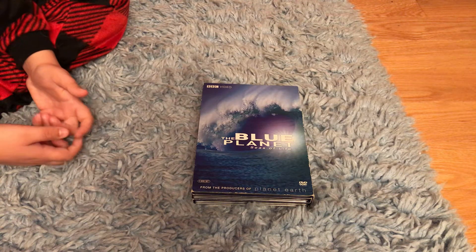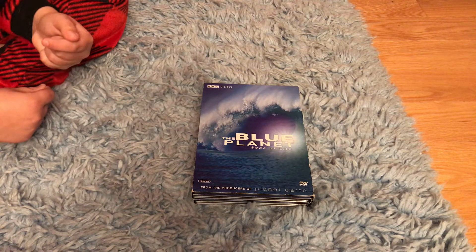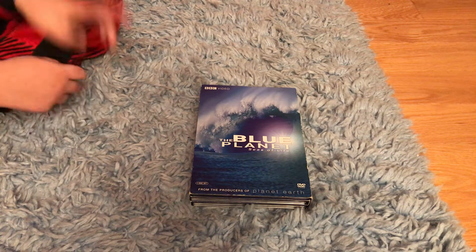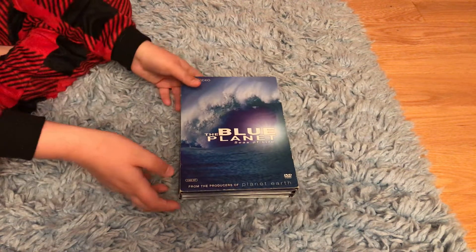Good evening everybody, Smith Media and Co here, and today I'm doing a review on Blue Planet, the classic television series. I don't have the VHS's of the series, but I do have the 2007 DVD box set, so without further ado,